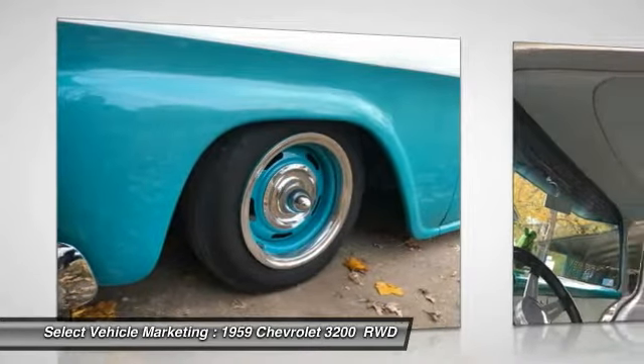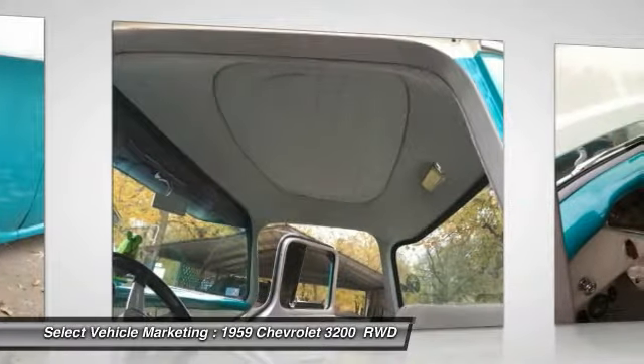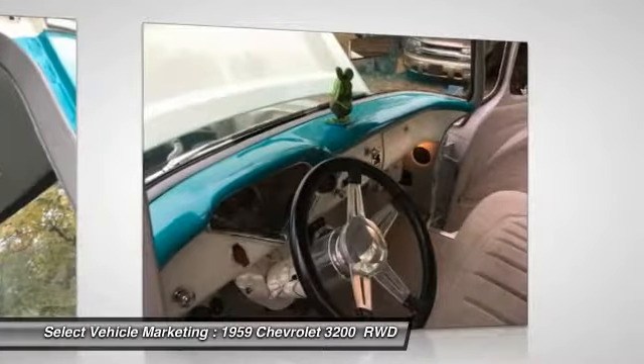This 1959 Chevrolet 3200 Pro Street Deluxe Fleet Side Truck has been meticulously maintained. It has never been smoked in and is always garage kept.